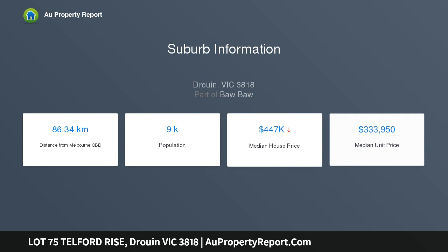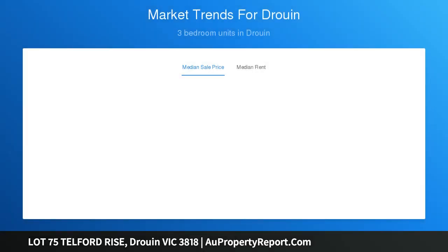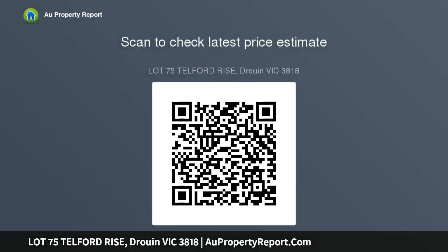Set amongst an established and growing community, while also being only an hour and 10 minutes from Melbourne and gateway to beautiful Gippsland, Grand View Drouin provides the perfect opportunity for buyers to establish their families within a thriving community set to grow, with millions of dollars already invested for the future.